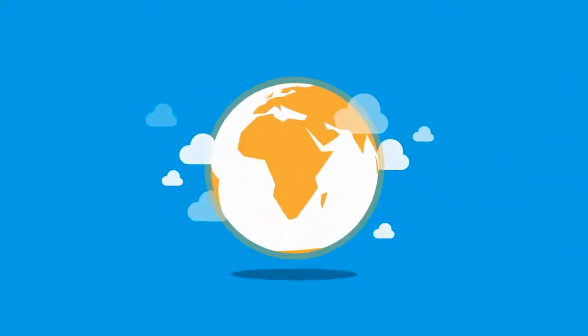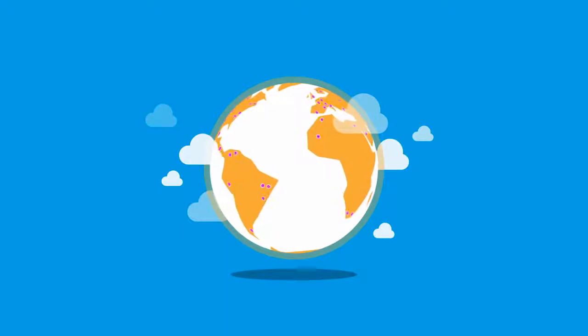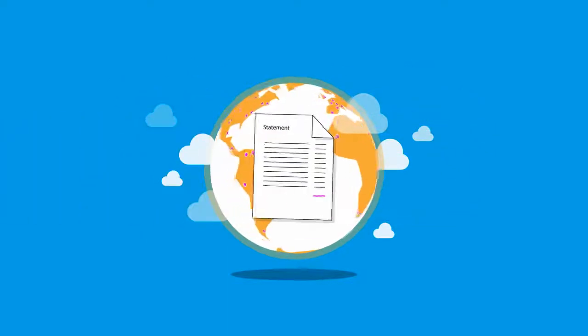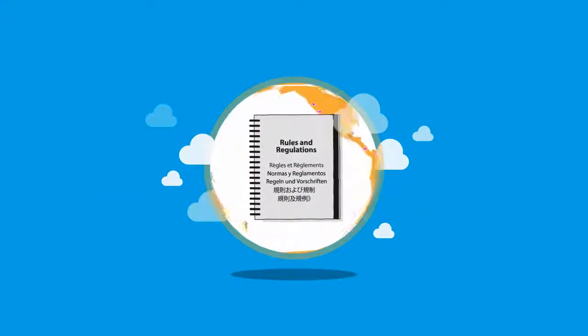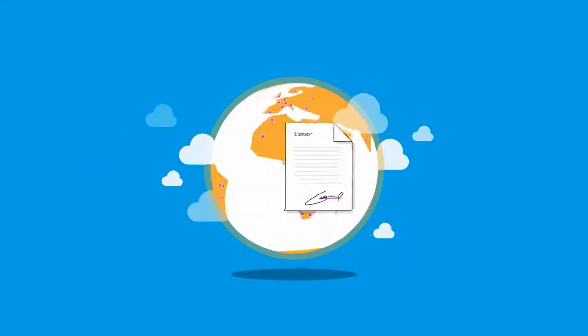The world is getting smaller. Customers no longer come from your backyard — they come from continents away. But it's difficult to allow overseas customers to pay in a variety of currencies. You're faced with cross-border fees, international rules and regulations, and forging complicated relationships with global financial institutions.